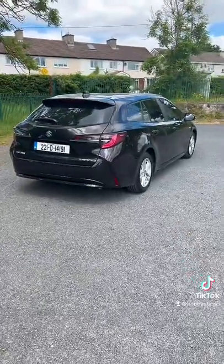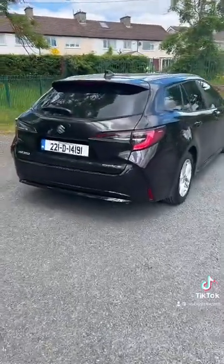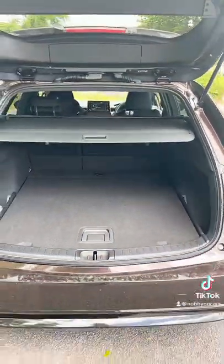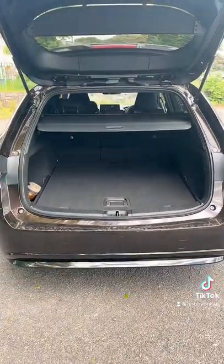It is a station wagon body style. The Swayce's boot is really big — if you need family space, it is the car for you.